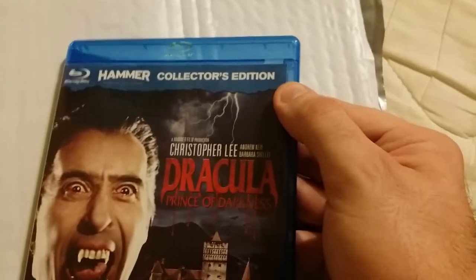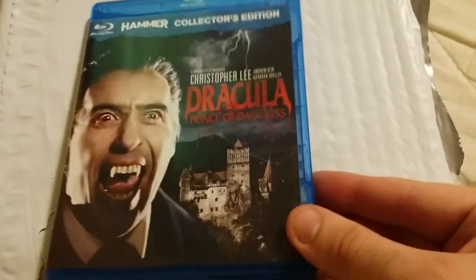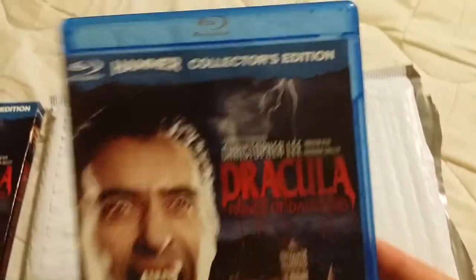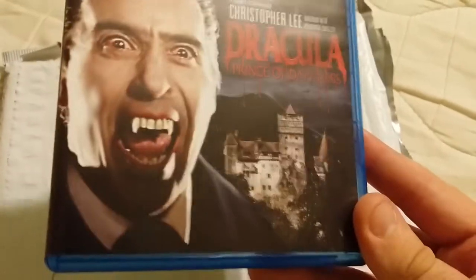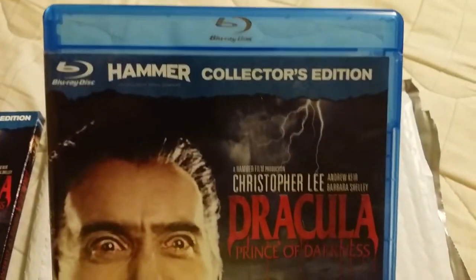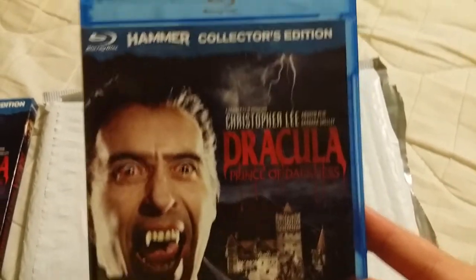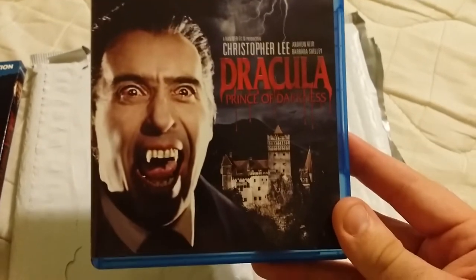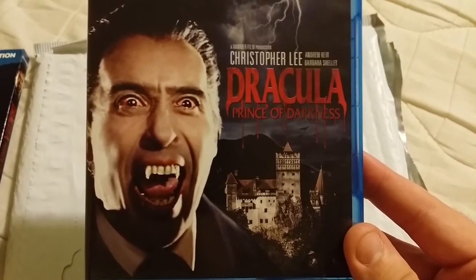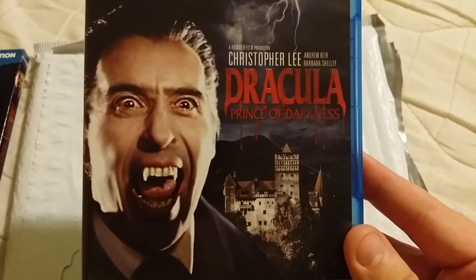He was just gonna get that Scream Factory edition and said there was no point keeping this one. I was actually going to buy it from him, but he just sent it to me as a gift, so I'm not gonna look a gift horse in the mouth. I'll send him something good though, because this is a pretty good little gift. Until next video, please subscribe if you haven't already — have a good one and see you next time.